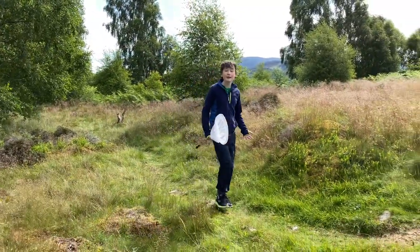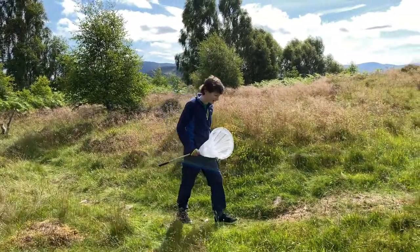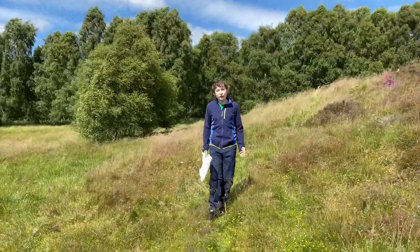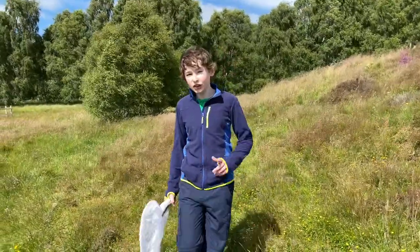So without habitats like nettles and grasslands, we wouldn't have many of our amazing butterflies. Butterflies are known as indicator species — by monitoring them it allows us to see if their habitat or environment is changing. This is why we need you to record them all across the UK.